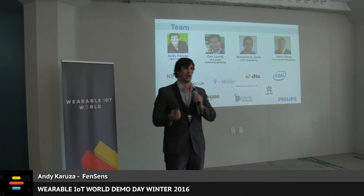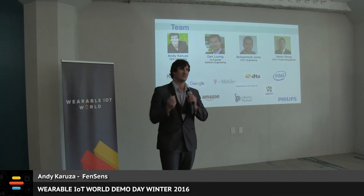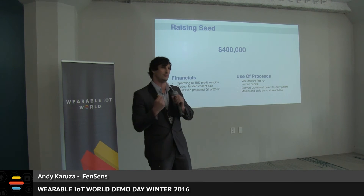Our team has the experience and know-how to make this product a success. We have designed and delivered consumer electronics and software for some of the top brands in the world. Today we're raising $400,000 to help make this vision even bigger, using the funds to manufacture the first run and convert our five provisional patents to full utility patents to protect the IP for the business in the long run.